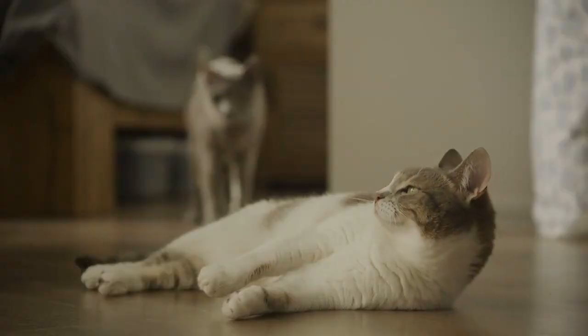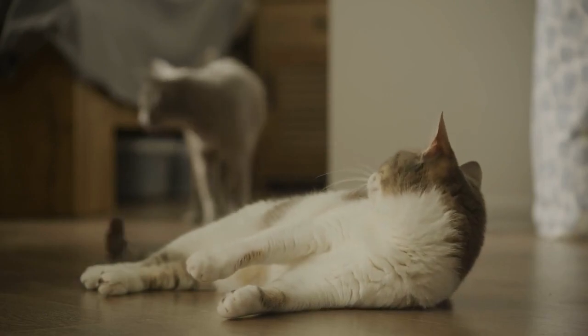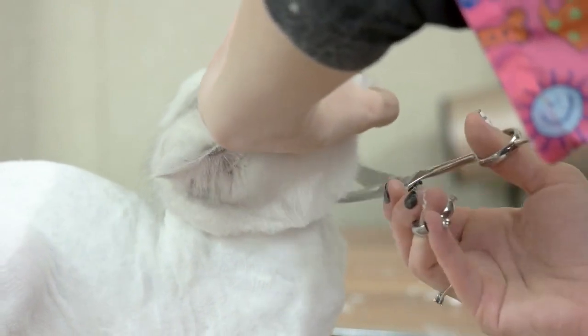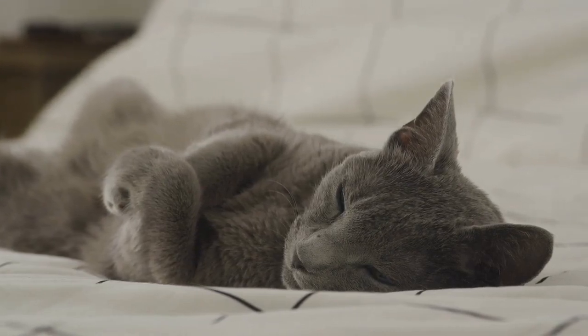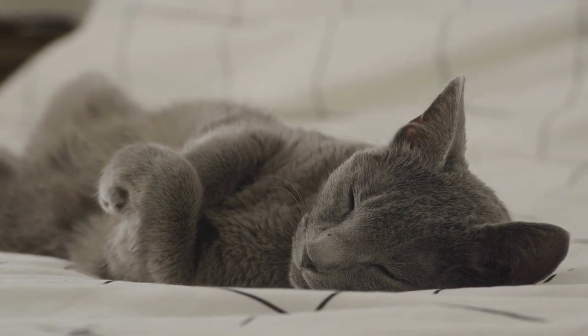Remember that while cat hair can be a nuisance, it's also a sign that you have a beloved feline companion in your life. Many cat owners find the occasional inconvenience of dealing with cat hair to be a small price to pay for the joy and companionship their cats bring. By following these tips and staying proactive, you can keep cat hair under control in your home and enjoy a clean and comfortable living space.